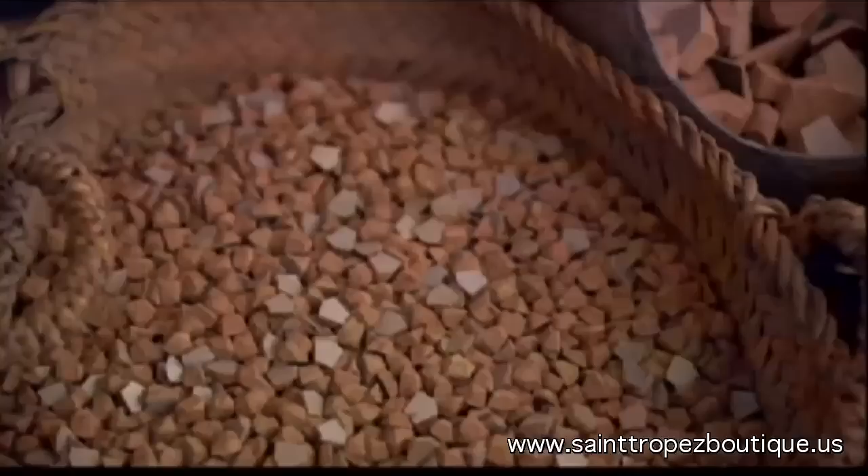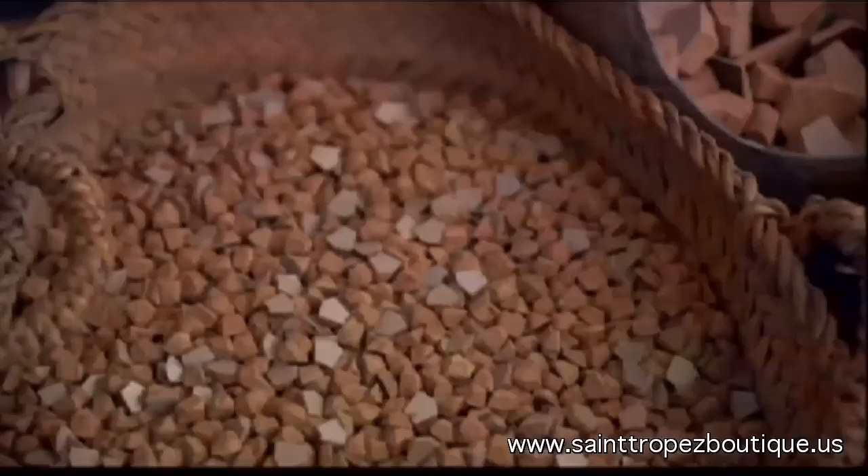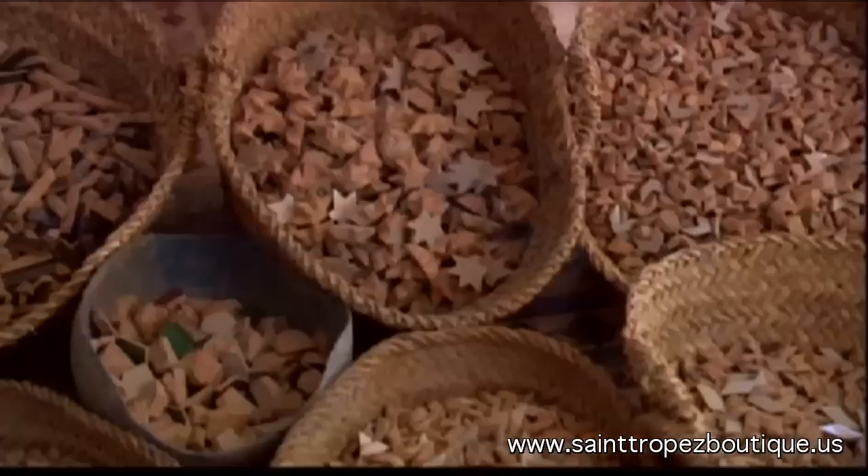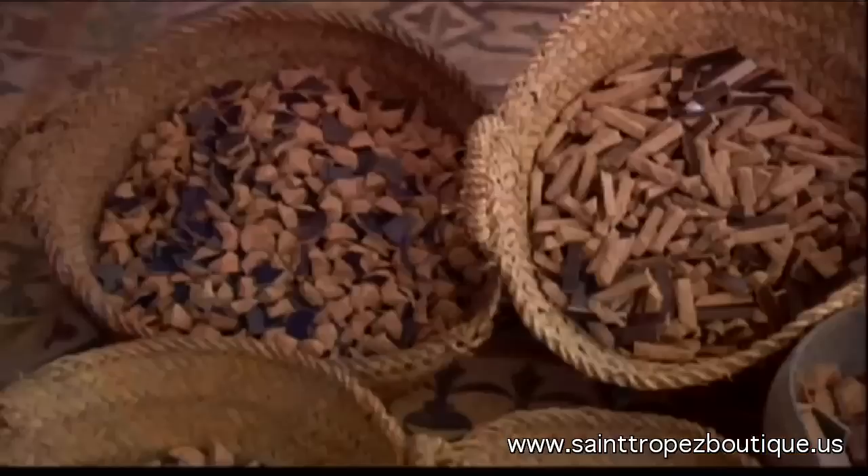The pieces used are minuscule, scarcely bigger than your fingertips. Each one of these little baskets represents several days' work for a craftsman. Each basket contains pieces of the same shape, size, and color, so the assembler can pick and choose from the baskets to obtain a given pattern.